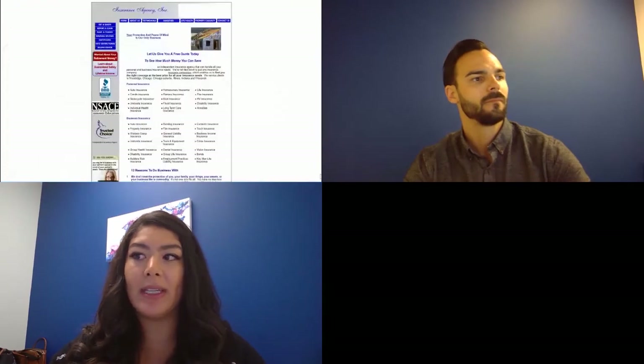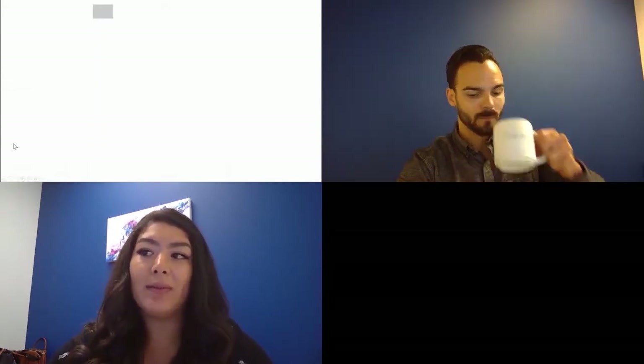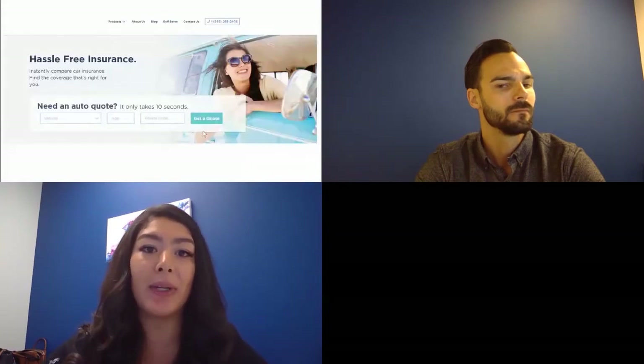We have a couple of examples here. This would be an example of a call to action that's not quite clear — the buttons are all the same size, all the same color. It's really confusing as a user. With our next example with a clear call to action and a good load time, I can see very quickly where I'm supposed to fill out my information and get a quote immediately. We're creating a frictionless experience for the user.